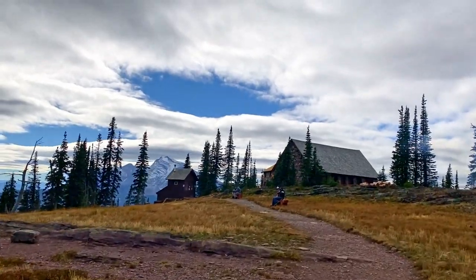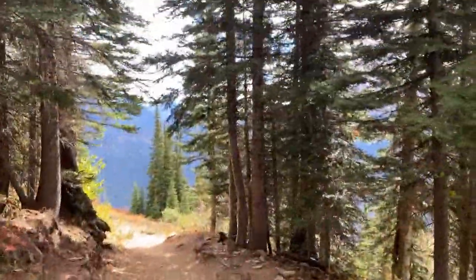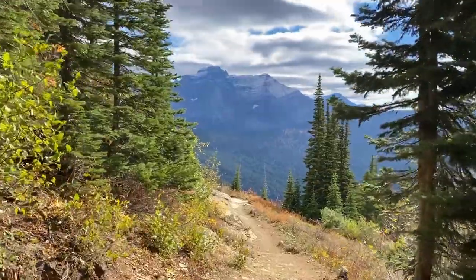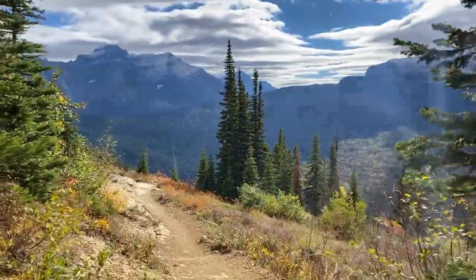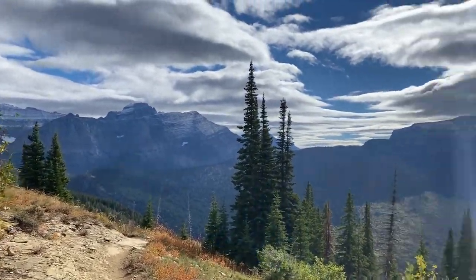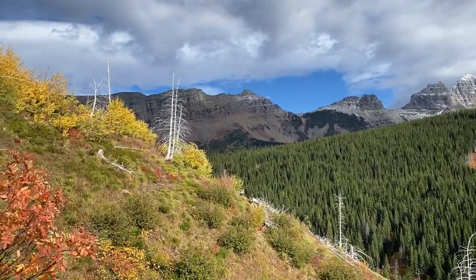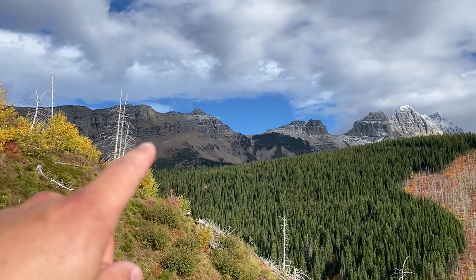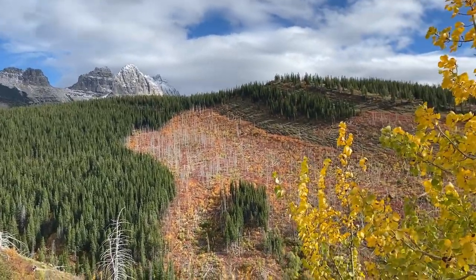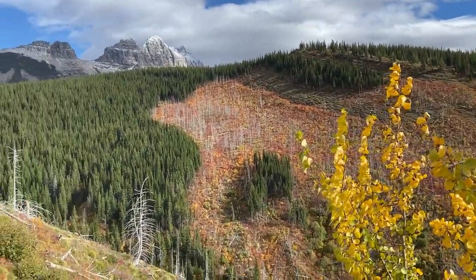We made it to Granite Park Chalet. We're just coming out of the woods after hiking down about a mile to a mile and a half. It's a beautiful, sunny outlook just around the switchback here. Looking back up, you can see the trail across the mountain where the glacier overlook is — it's a lot of elevation change. There was a fire in that area but the fall colors are amazing against those green spruces or pine trees.